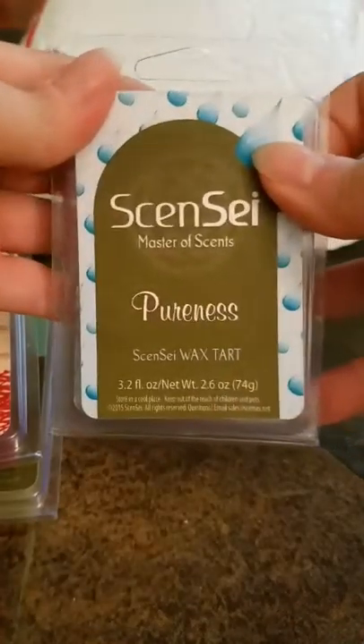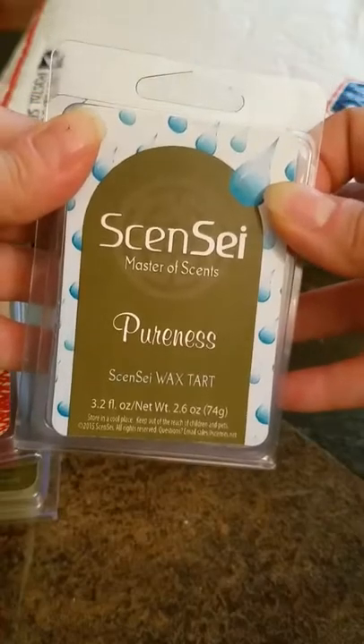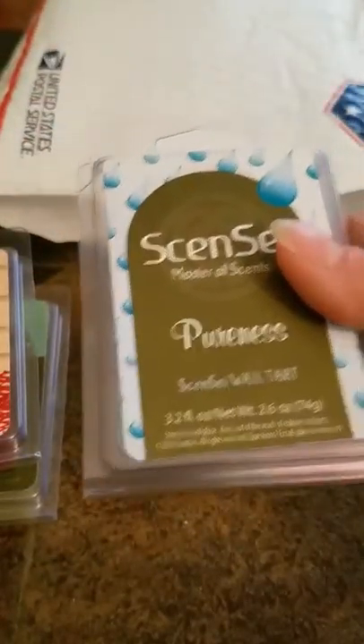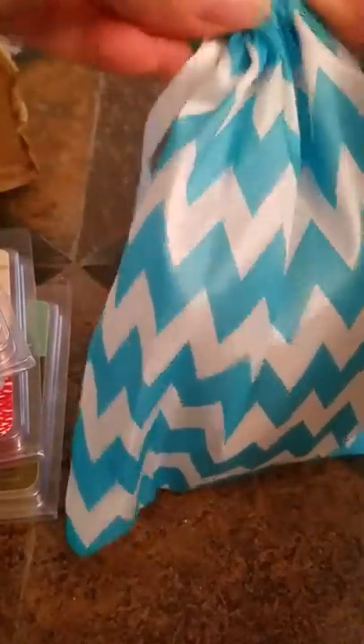Pureness — this one had me a bit confused. When I ordered it I read the scent description, but when I got it and smelled it I was a little confused about what made me order it. So I looked up the scent description and this is a dupe of Aveda's shampoo scent. I love their products, so once I read that and smelled it again I recognized it. I thought, oh yeah, that's why I ordered it — it'll be a great bathroom scent.